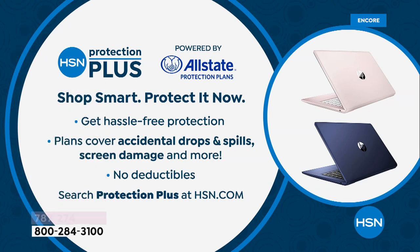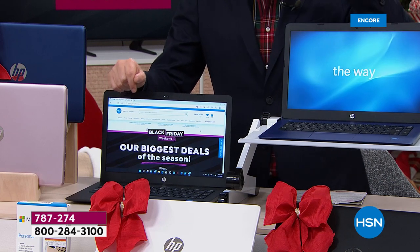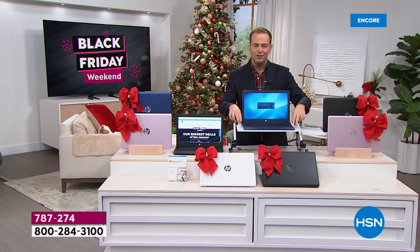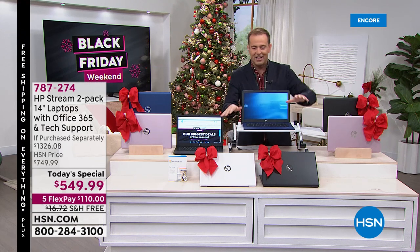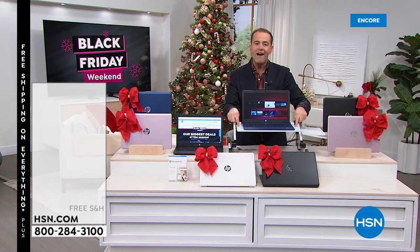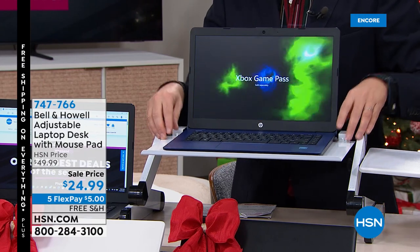With HSN Protection Plus there are no deductibles. I want to invite all HSN credit card holders to take advantage of our VIP financing — you can get this home for $45.83 a month. I've placed one of my laptops on the Bell and Howell adjustable laptop stand, which is awesome whether you're sitting down or standing up. It's made of metal, has a mouse pad at the side, and it's on special tonight for $24.99 with free shipping.